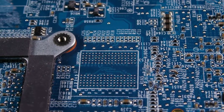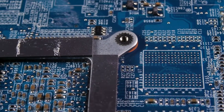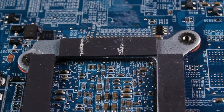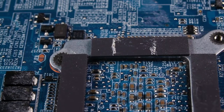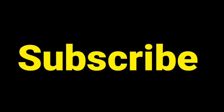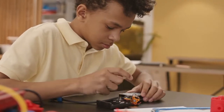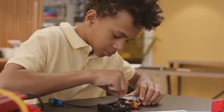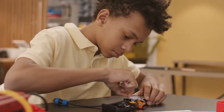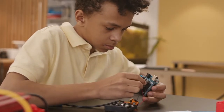Hello everyone, welcome back to another video on Diploma in Electrical and Electronics Engineering. This field is generally about applications of electrical, electronics, and electromagnetism. This video will tell you complete details about this course. First, how do you study this Diploma in Electrical and Electronics? You study power, electronics, control systems, signal processing, and telecommunications — in both private and government sectors.